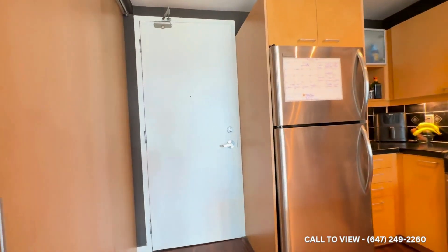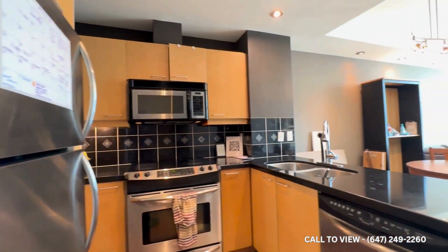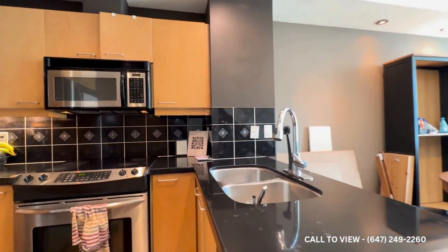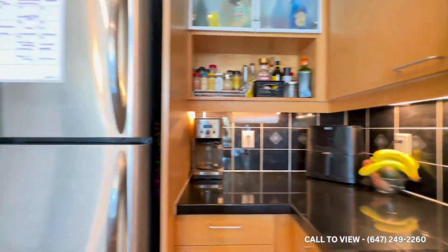Coming in we have our front entrance over here and to our right we have a beautiful kitchen with tons of cabinet space. You have a beautiful double sink, beautiful stainless steel appliances, a nice backsplash and tons of countertop space here as well.